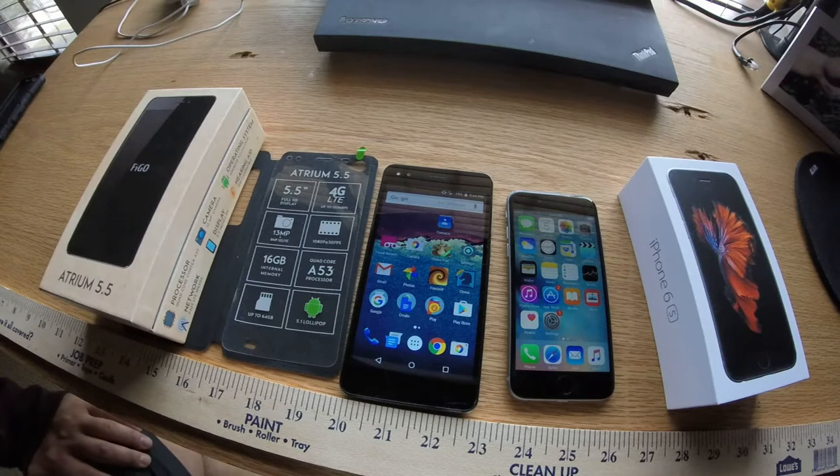I'll just start by saying that it's a big, beautiful phone. It has a 5.5-inch high-definition display.